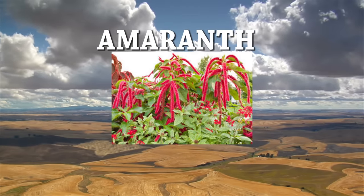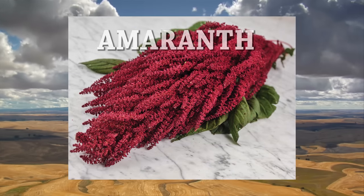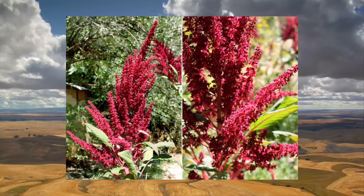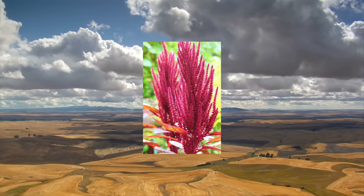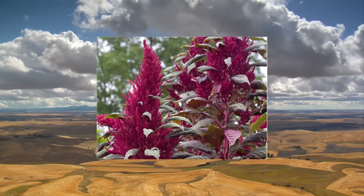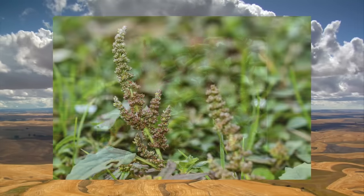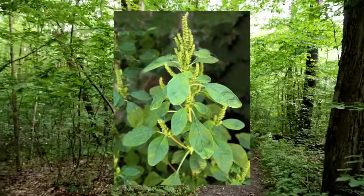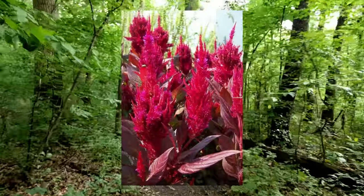Amaranth is native to the Americas but found on most continents — it's an edible weed. You can eat all parts of this plant, but be on the lookout for spines that appear on some of the leaves. While not poisonous, the leaves contain oxalic acid and may contain large amounts of nitrates if grown in nitrate-rich soil. It's recommended that you boil the leaves to remove the acid and nitrates, and don't drink the water after boiling. With that said, you can also eat the plant raw.